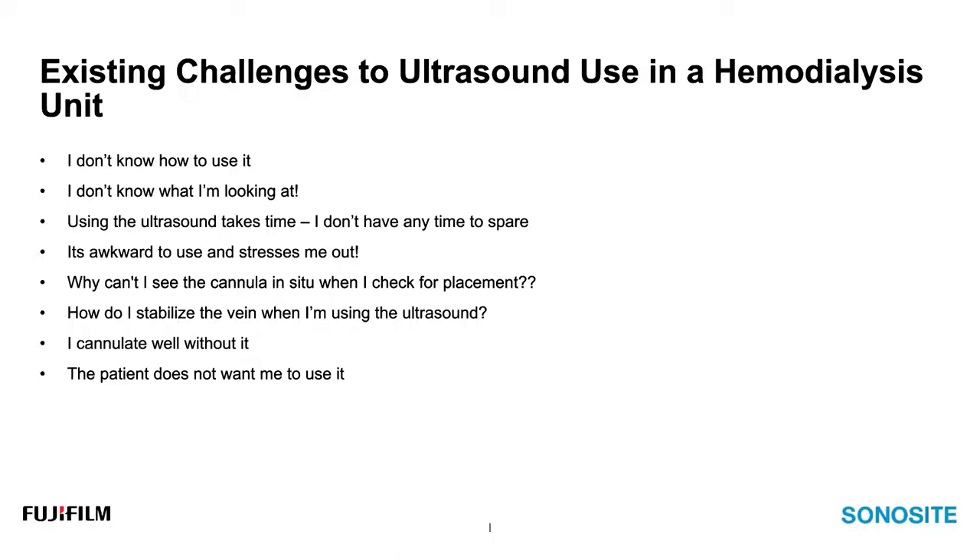A lot of times people say, 'I don't know how to use the ultrasound.' That makes sense — this is a fairly new device and it may not have been part of your training. 'I don't know what I'm looking at' — on the screen you've got your probe, your image, and you're not sure what you're identifying. 'Using the ultrasound takes time, and I don't have any time to spare.' Workloads in healthcare continue to increase, but using the ultrasound — while it takes time to consolidate — will save you time in the future. Our number one objective when cannulating is not to miss, and ultrasound can help us do that.